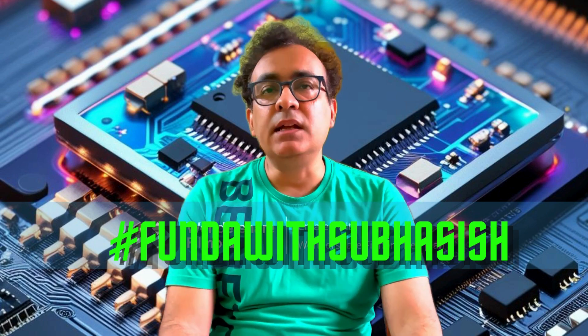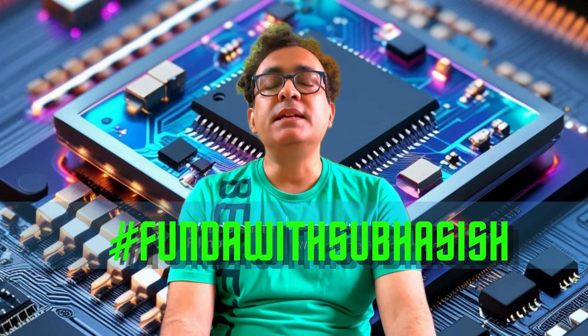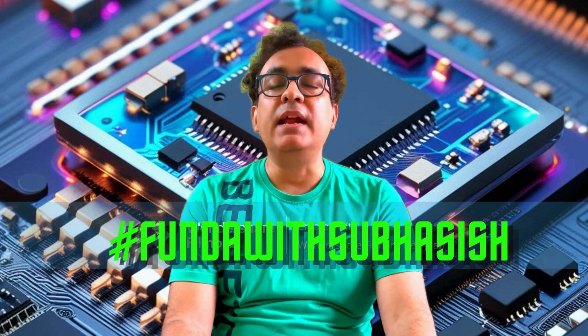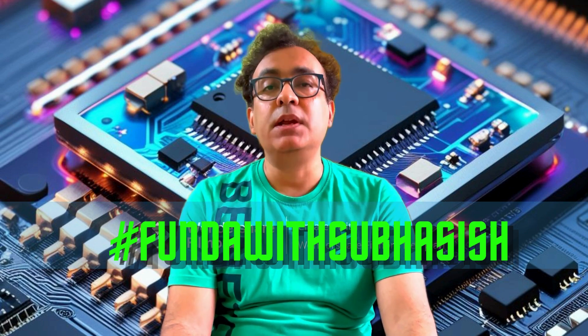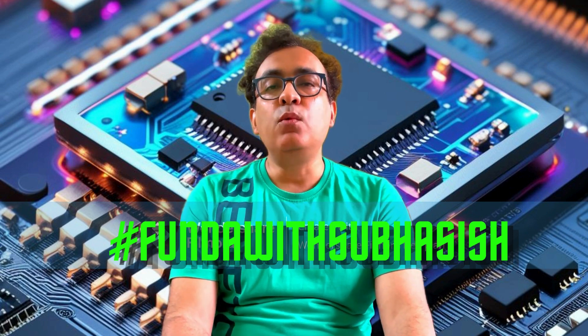Hello friends, welcome back to the channel. When we talk about semiconductor manufacturing, chip packaging is one of the important and final stages of semiconductor manufacturing. So as a real world example,